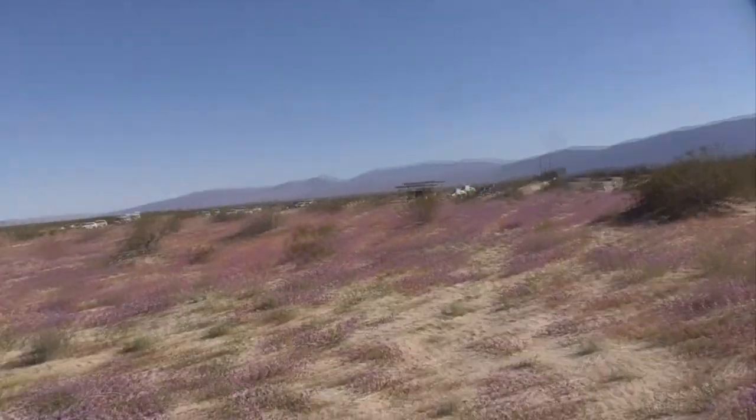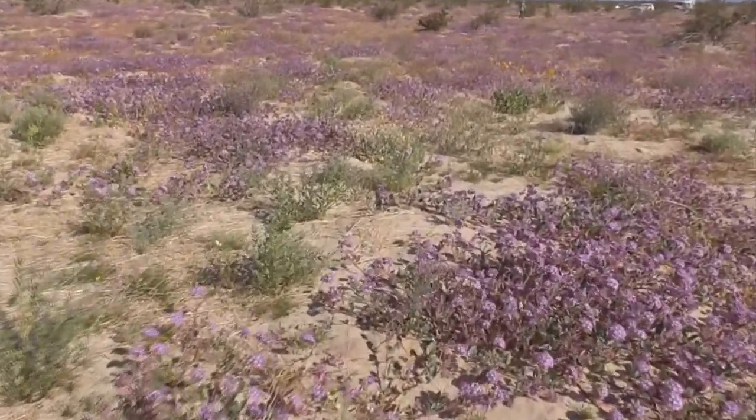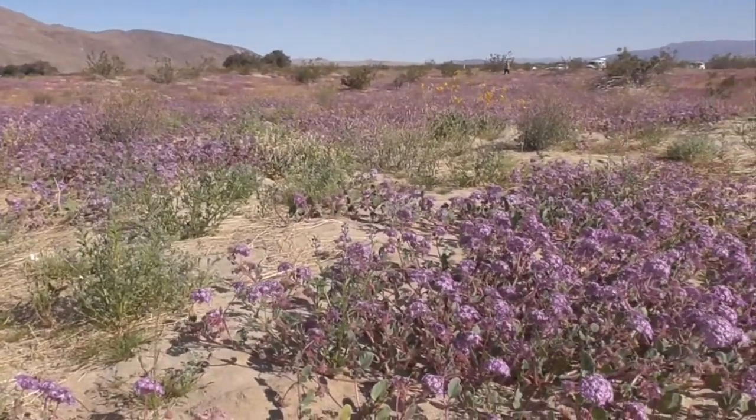Hi, today we're in Anza Borrego Desert State Park. This is April 4th. We're in Henderson Canyon. Look at these beautiful wildflowers — all over the place. Just gorgeous.